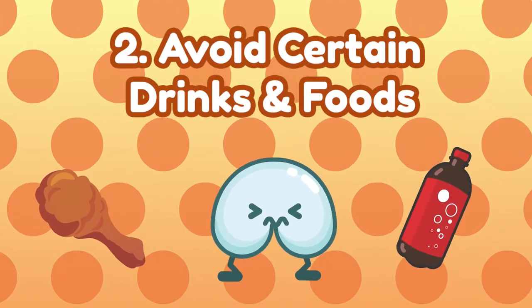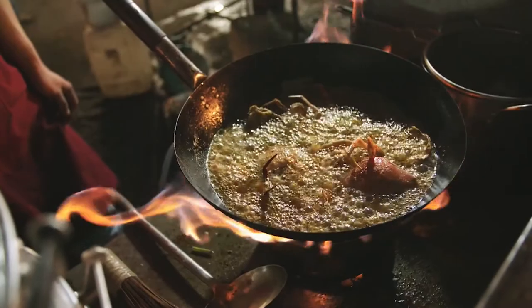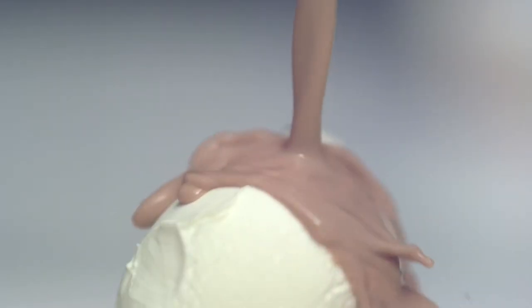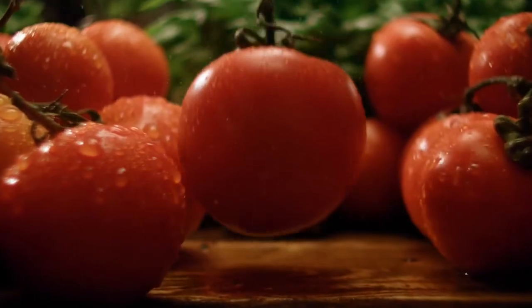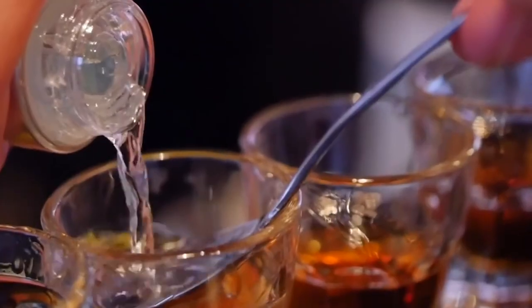Number 2: Avoid certain foods and drinks. Certain foods and drinks are more likely to trigger reflux than others. These include fatty foods such as fried, spicy, chocolate, or dairy; acidic foods like oranges and tomatoes; peppermint; and drinks that irritate your stomach like coffee, tea, alcohol, carbonated drinks, and acidic juices.